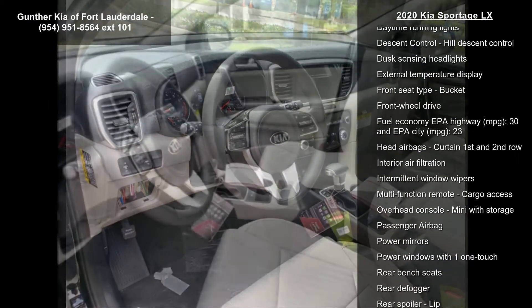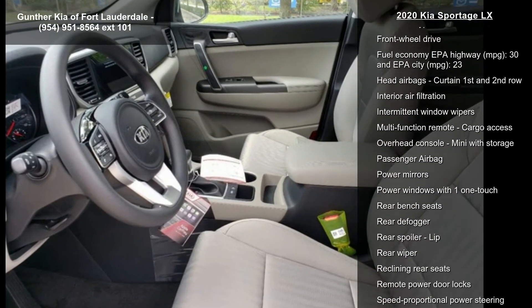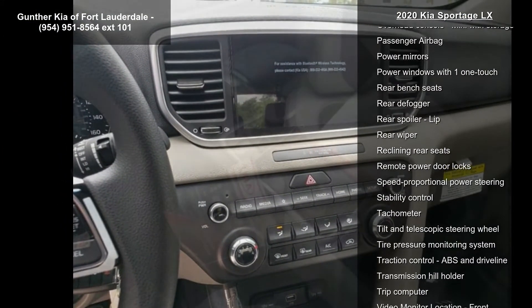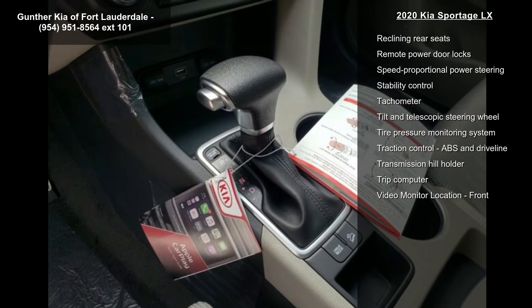Additional features include audio controls on the steering wheel, automatic transmission, Bluetooth, clock, and dash. Low mileage is an important factor in your purchase, and this vehicle delivers a low odometer reading.